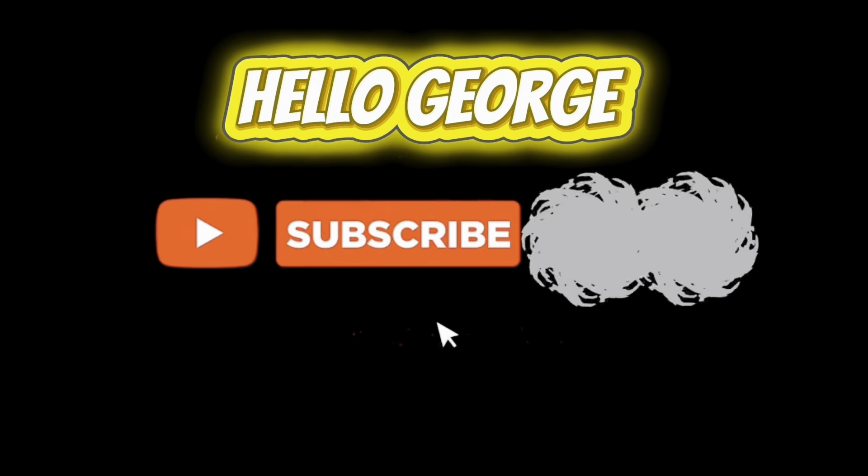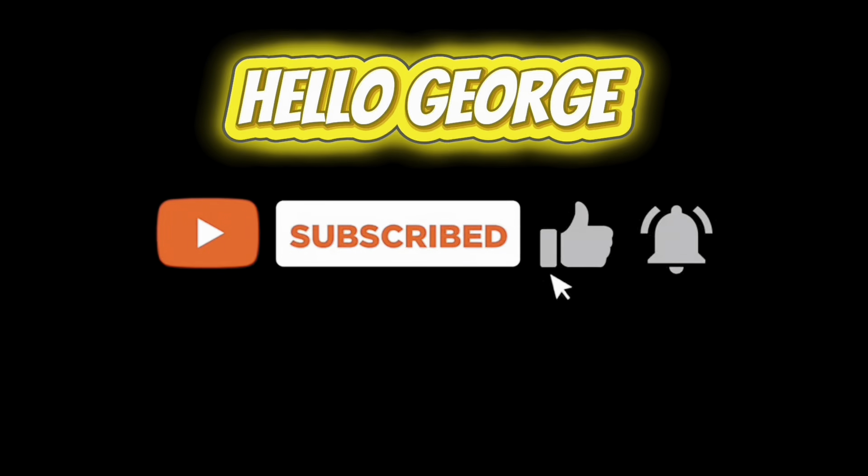Please don't forget to like and subscribe to our channel. Hello, George. Thank you. Have a great day, everyone.